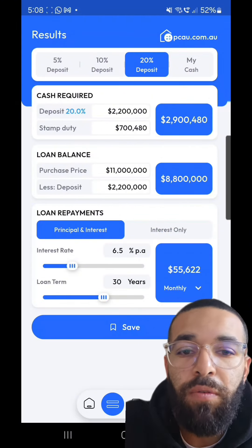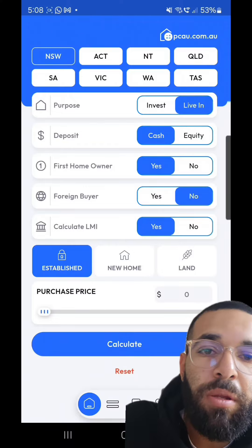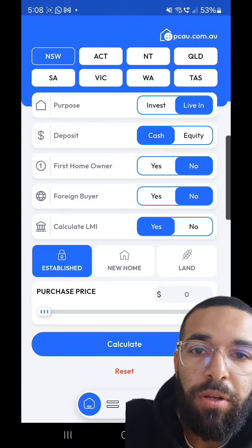First screen: New South Wales property, we're using a cash deposit, we're putting in the purchase price of 11 million dollars. It's not our first time, so we click no.